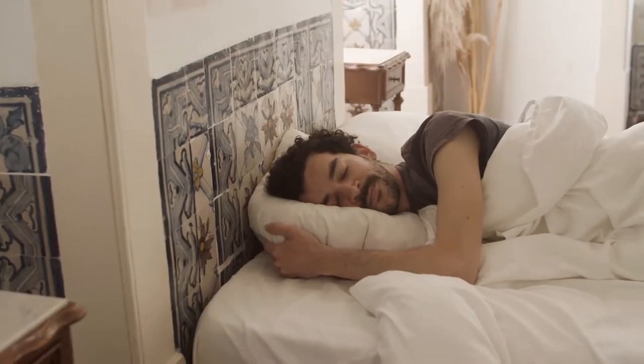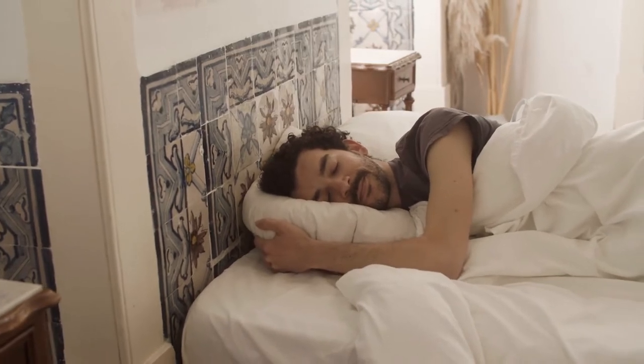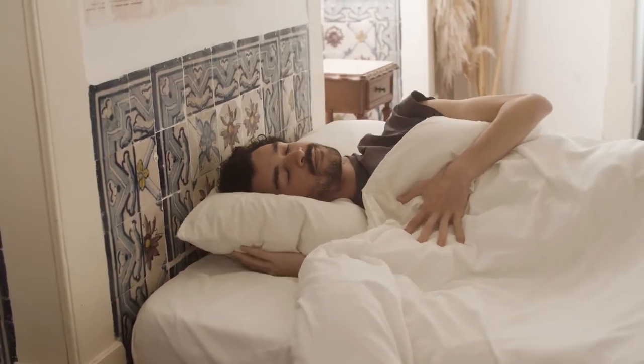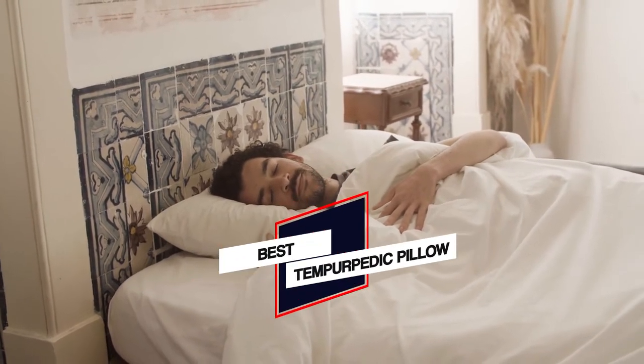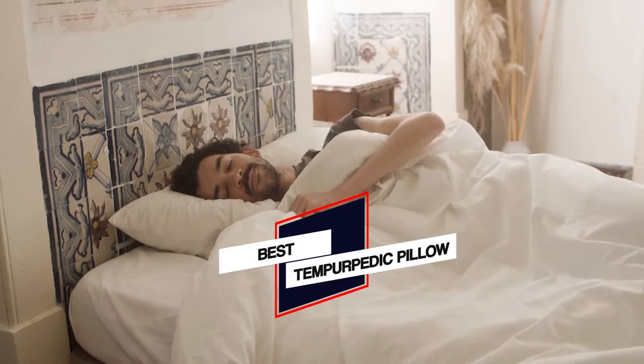In this video, we put together 5 of the best Tempurpedic pillows available on the market. Watch on to discover what each has to offer, how they differ, and which one will suit your needs most closely. So, let's get started.